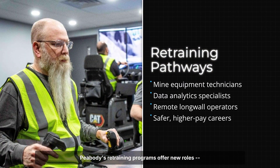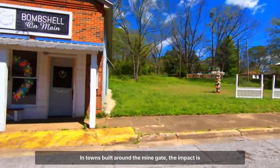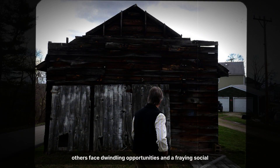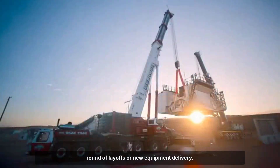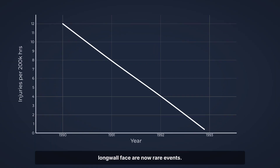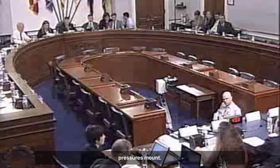Peabody's retraining programs offer new roles — technicians, data analysts, remote operators — but not every displaced miner finds a place in this new order. In towns built around the mine gate, the impact is unmistakable. Some families see steady paychecks and safer conditions; others face dwindling opportunities and a fraying social fabric. Local stores, schools, and diners feel the shift with every round of layoffs or new equipment delivery. Yet the gains are undeniable: injury rates have fallen and fatal accidents on the longwall face are now rare events. Productivity per worker has soared, allowing Peabody to compete globally even as coal demand shifts and regulatory pressures mount.